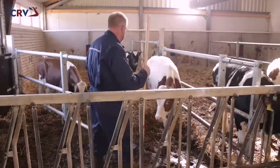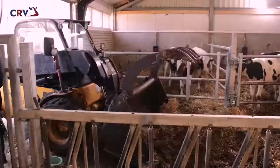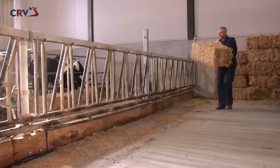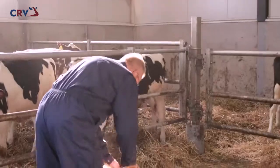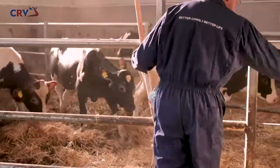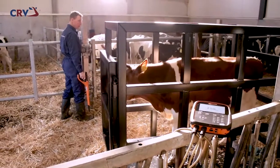The barns have been designed and equipped for optimal animal welfare and ease of work. The bulls are housed in spacious pens on straw bedding in groups of approximately 15. The young bulls are weighed regularly to allow their growth to be closely monitored.